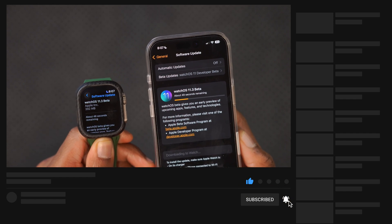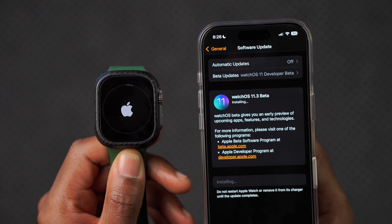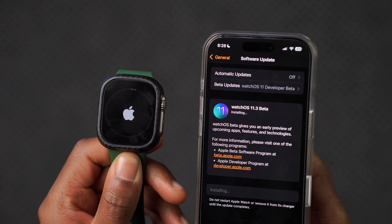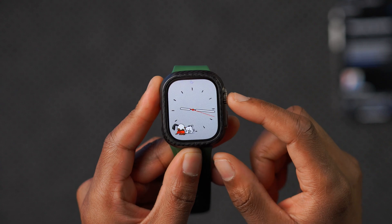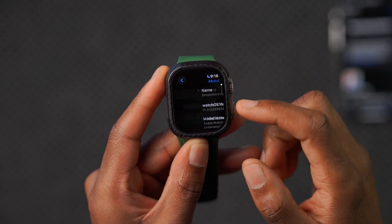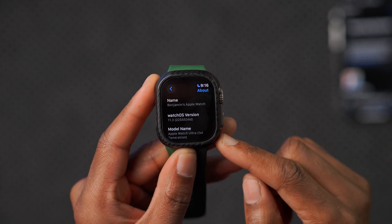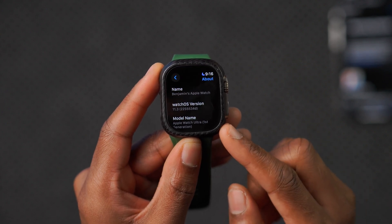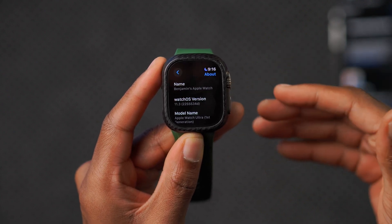I'm going to quickly download and install the update and then look at the OS changes to see what this software has to offer. The watch is now up to date. Going into Settings > General > About, you can see the new build number: 22S5534D — ending with a D.